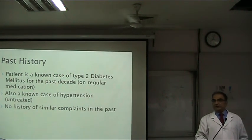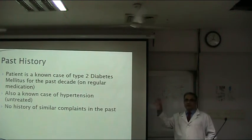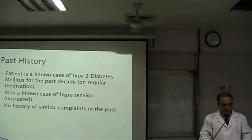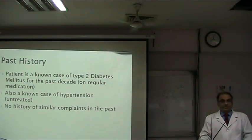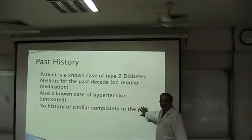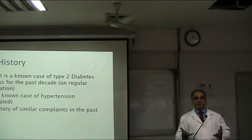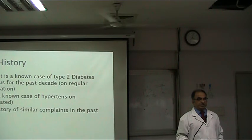Known case of type 2 diabetes — that is not past history, we notice it every time. If somebody is a known case, then he is known today, yesterday, and tomorrow — it is present history, not just past. And 'no history of similar complaints in the past' — what do you want him to have in the past? Be careful, don't use these statements. You can do without that line — it adds nothing. Be specific: no history of leg pain in the past, no history of vascular disease, no history of surgery for that.